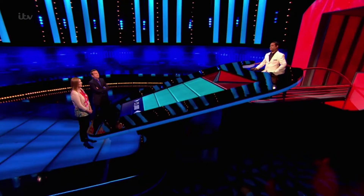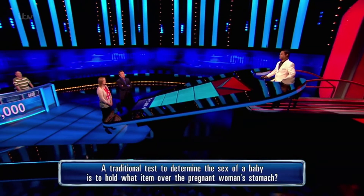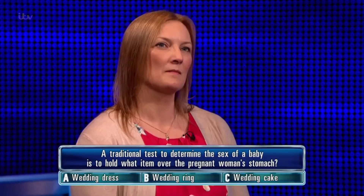Here's your next question. A traditional test to determine the sex of a baby is to hold what item over the pregnant woman's stomach? A. Wedding dress, B. Wedding ring, C. Wedding cake.